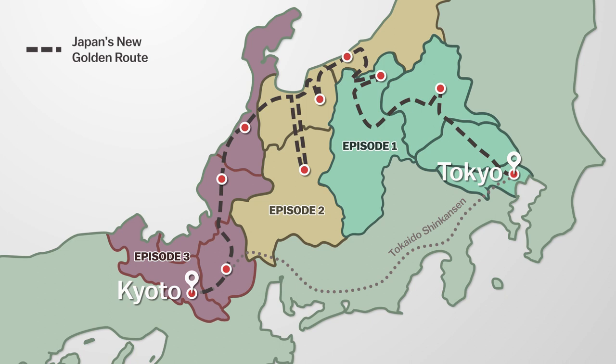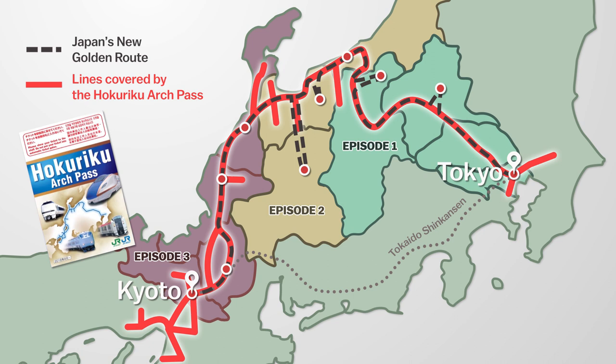A great way to travel along this new Golden Route is using the Hokuriku Arch Pass, a seven-day pass exclusively available to overseas tourists that allows for unlimited use of all the JR lines shown on this map, including the Hokuriku Shinkansen.